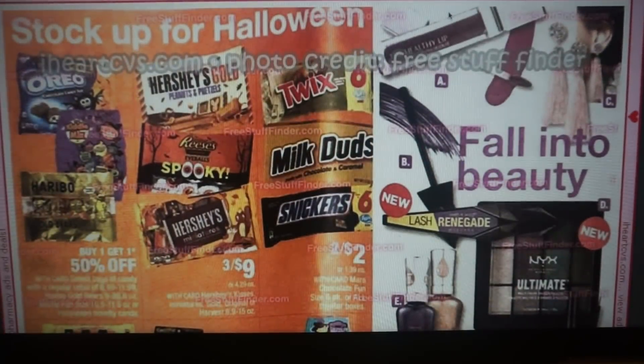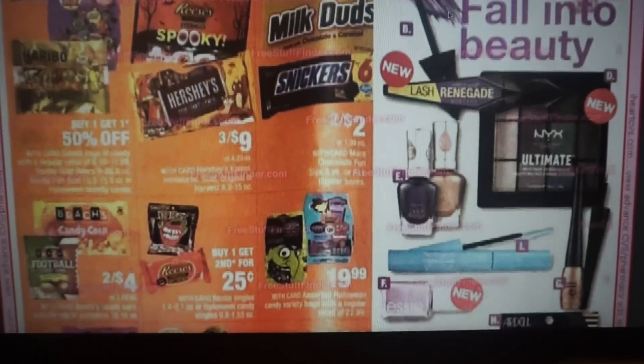There's a great candy deal coming up — stay tuned because it's on the last page of this ad.